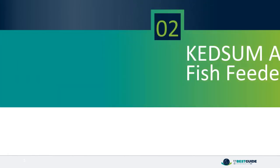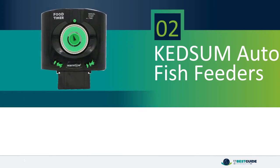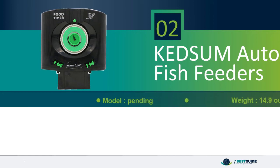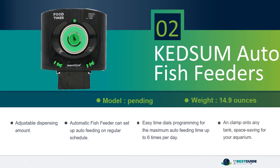Number 2: Kedsum Auto Fish Feeders. Adjustable dispensing amount. Automatic fish feeder can set up auto feeding on a regular schedule. Easy time dials programming for maximum auto feeding time up to 6 times per day. Can clamp onto any tank, space saving for your aquarium.